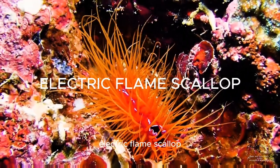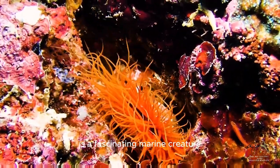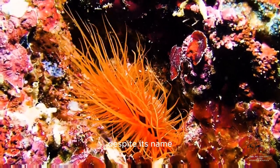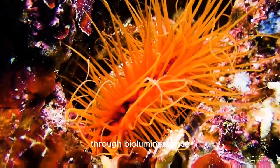The Electric Flame Scallop, also known as the Disco Scallop or Electric Clam, is a fascinating marine creature found in tropical waters. Despite its name, it does not actually produce fire or flames. Instead, it creates a stunning visual display through bioluminescence.